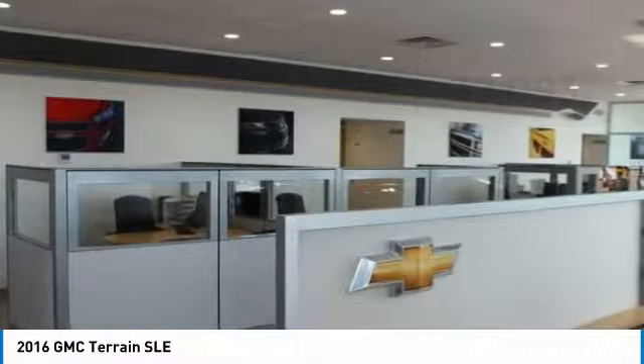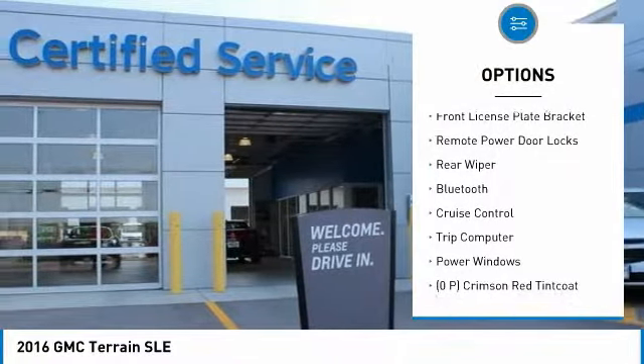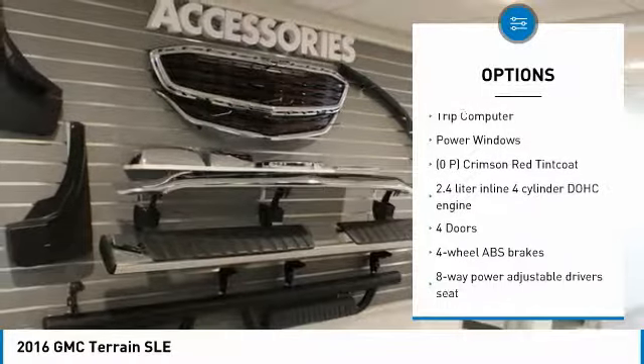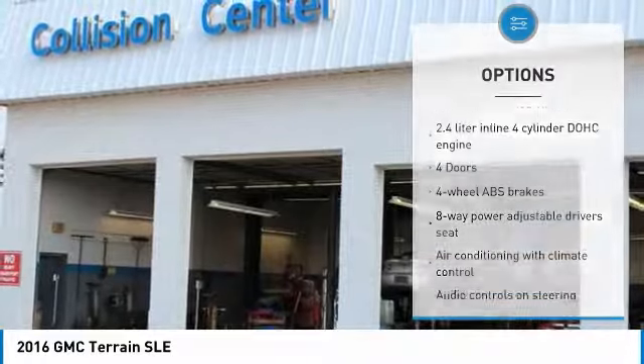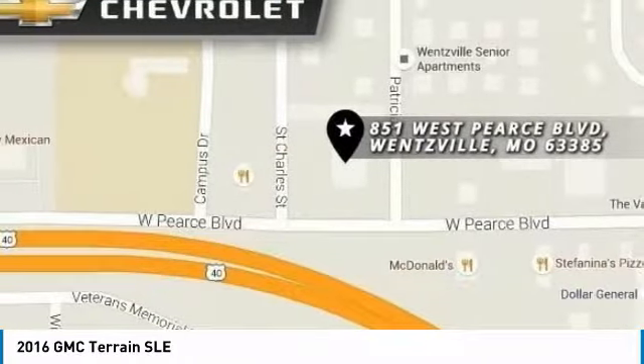Here are some of this vehicle's great options: power-heated outside mirrors, automatic transmission, daytime running lights, front license plate bracket, remote power door locks, rear wiper, Bluetooth, cruise control, trip computer, and power windows.